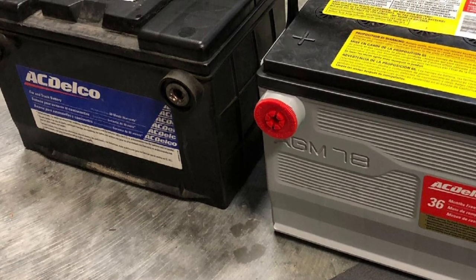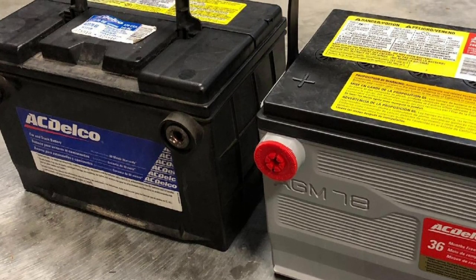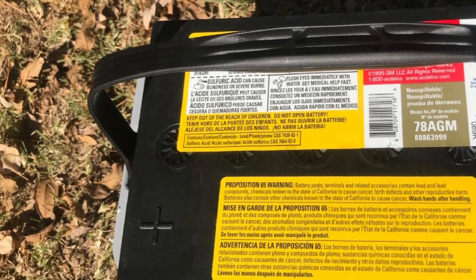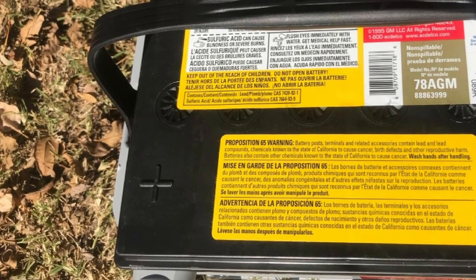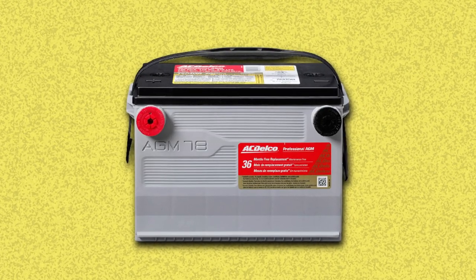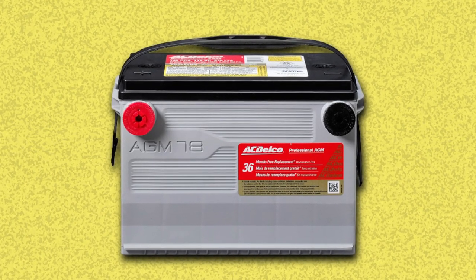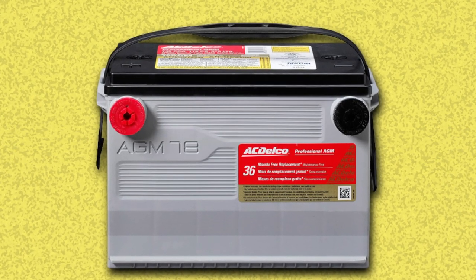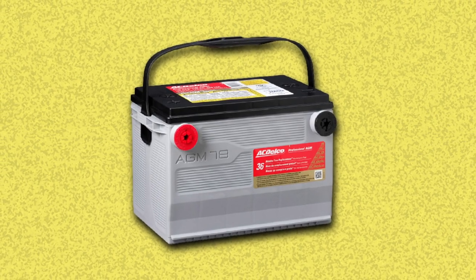The AGM addresses a more concerning issue that many drivers care about: spills. There is no need for maintenance because of its clean nature. It also comprises hot cranking amps, which means your vehicle can survive in summer without stopping — that's why we chose this model. The ACDelco AGM Automotive Battery has won many hearts due to its long-lasting life cycle, and is further distinguished by its silver calcium construction.